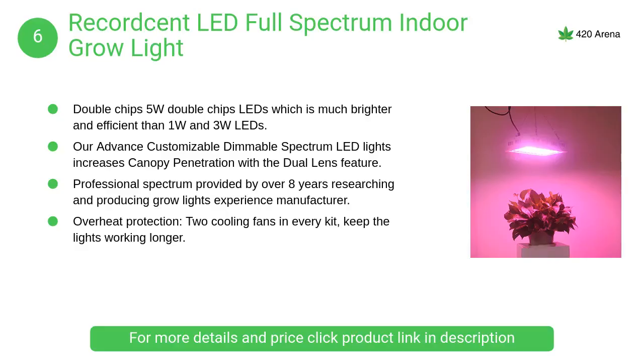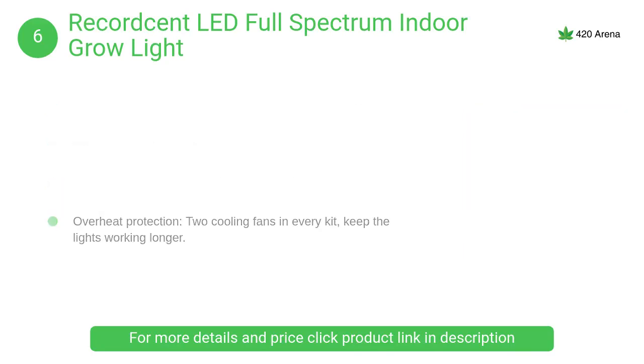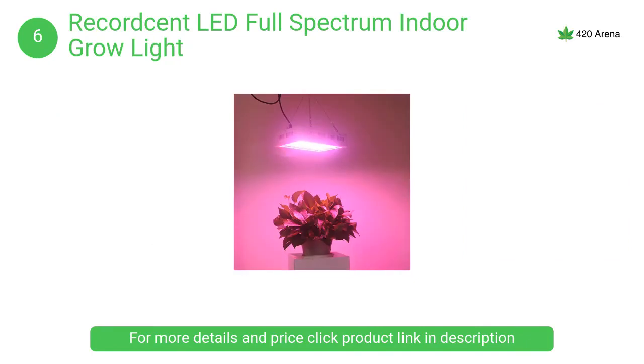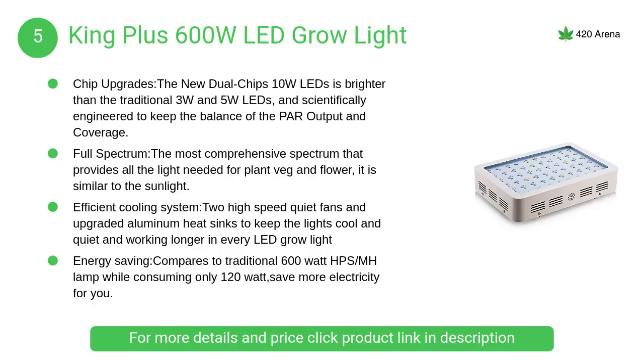At number 6, Roleadro full spectrum indoor grow light. Full spectrum LED grow lights replicate the natural sunlight necessary for successful vegetative and flowering plant stages, for garden flowers, vegetables, greenhouse, and hydroponic growing.